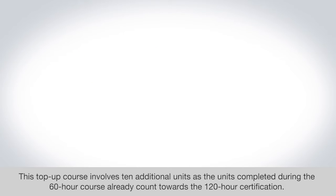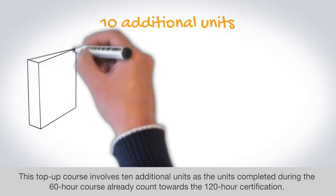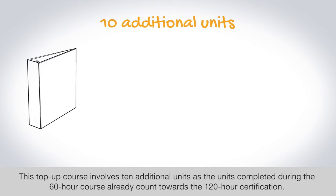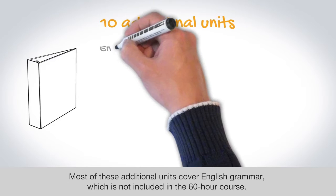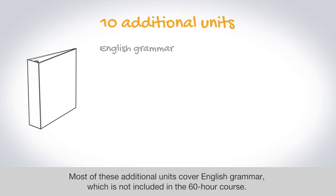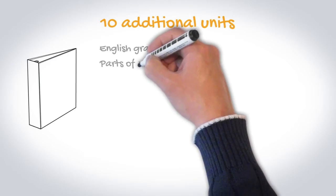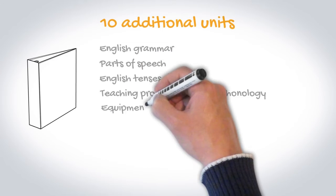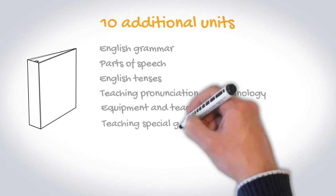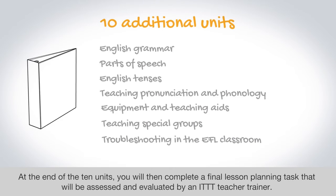This top-up course involves 10 additional units, as the units completed during the 60-hour course already count towards the 120-hour certification. Most of these additional units cover English grammar, which is not included in the 60-hour course. If you decide to top up your 60-hour certification, you will learn about the parts of speech, the English tenses, teaching pronunciation and phonology, equipment and teaching aids, teaching special groups, and troubleshooting in the EFL classroom.